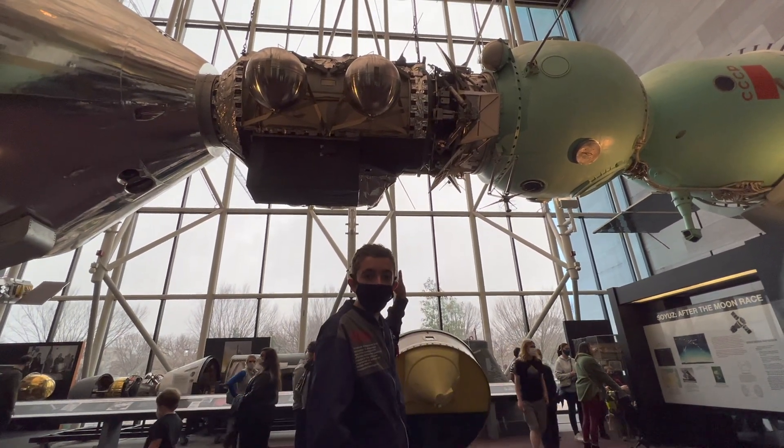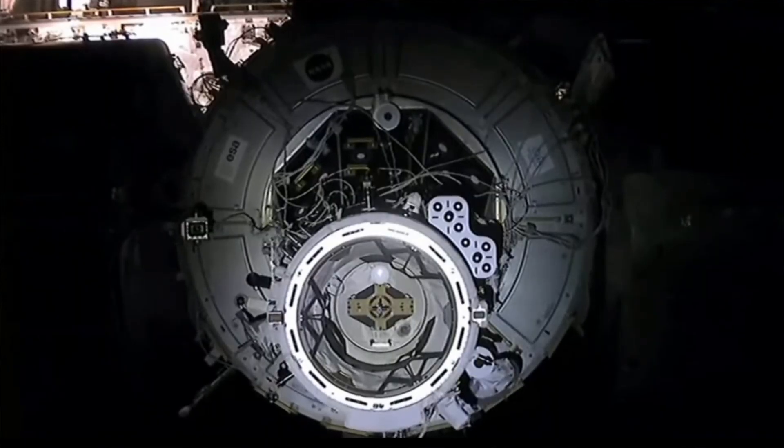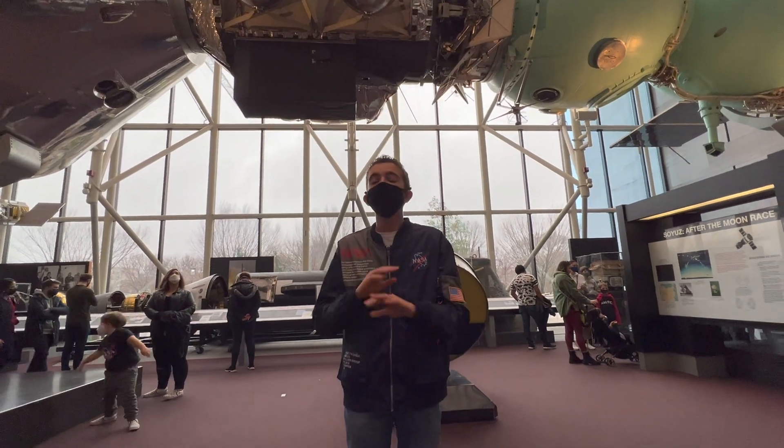This actual docking port actually helped engineer the ones you see on the modern International Space Station. It was the beginning of those docking ports.